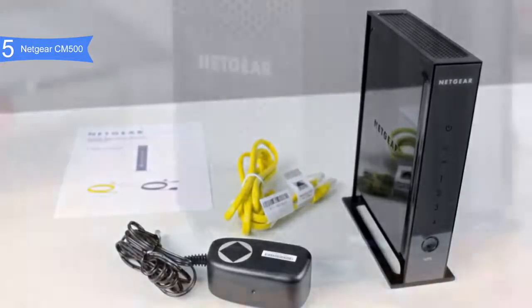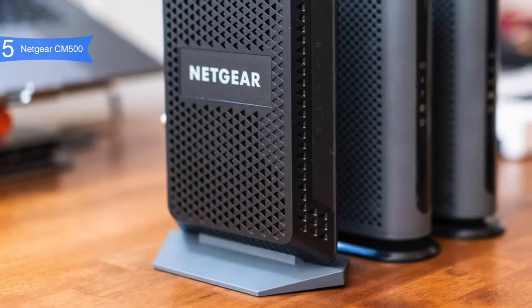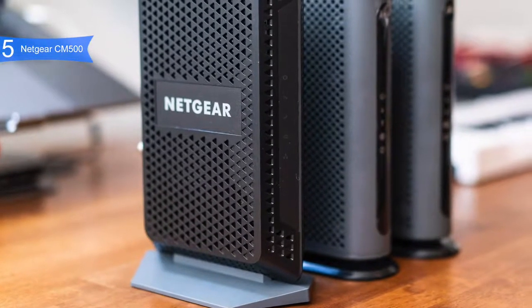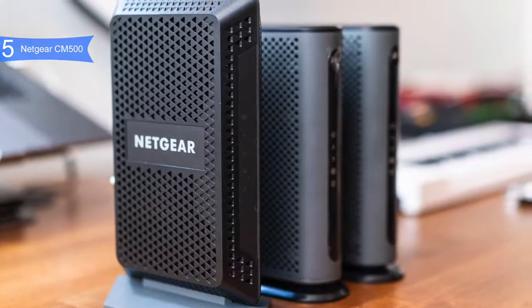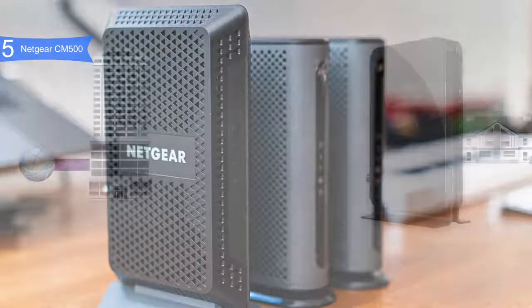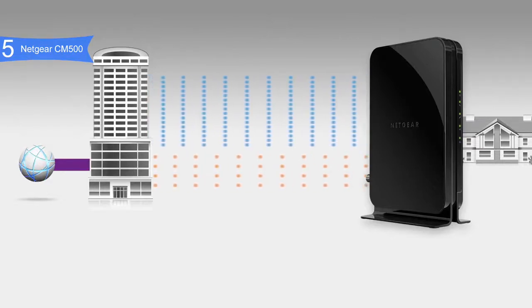The CM500 is compatible with most cable internet providers including Comcast Xfinity, Time Warner Cable, Charter, Cox, and more. It does not, however, work with bundled voice services. When it comes to raw functionality, the CM500 can support 16 downloads and four uploads simultaneously, and can support HD and 4K video streaming — all at a low price. It's less expensive than renting a modem from your ISP and less expensive than many similar modems, yet it works just as well.